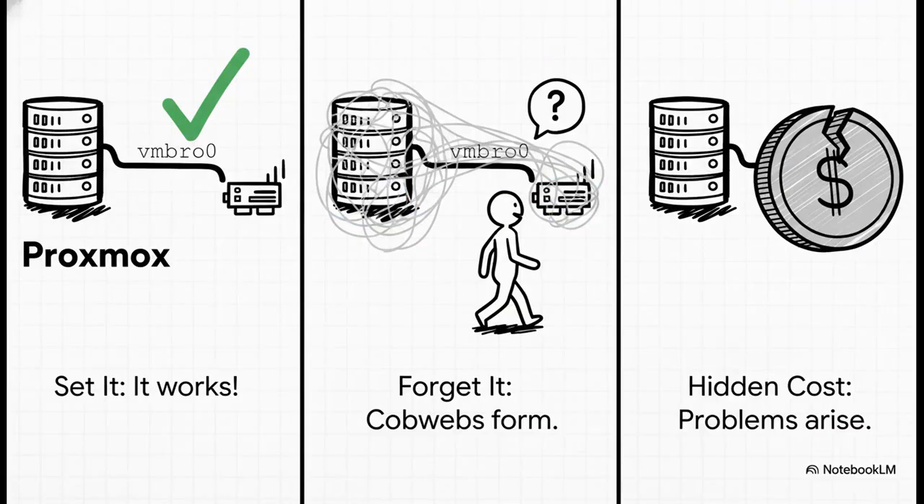It really all boils down to what I like to call the set-it-and-forget-it problem. You know how it is — you get Proxmox installed, you set up that default VMBR0 bridge, connect it to your physical network card, and you're done. It works, so you just move on. But that good enough configuration has a hidden cost.